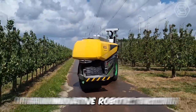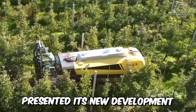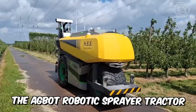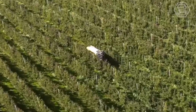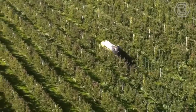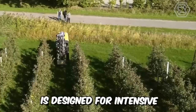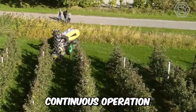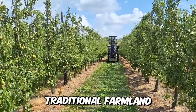Immediately after the creation of an innovative robotic tractor, Dutch startup AgSeed presented its new development: the AgBot Robotic Sprayer Tractor. The unit has a high-performance electrically-driven fan and a detachable spray boom with 16 nozzles, 8 on each side. This autonomous sprayer is designed for intensive continuous operation in orchards and vineyards, as well as on medium-sized traditional farmland.